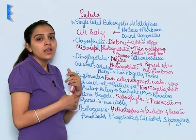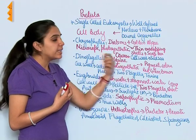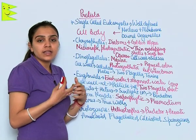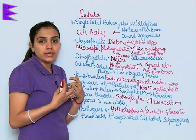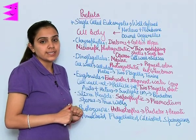Diatoms are the main producers of oceans. Silica is present in their cell wall, and once they are deposited they form diatomaceous earth, which is gritty in nature. It is used in polishing, filtration, etc.